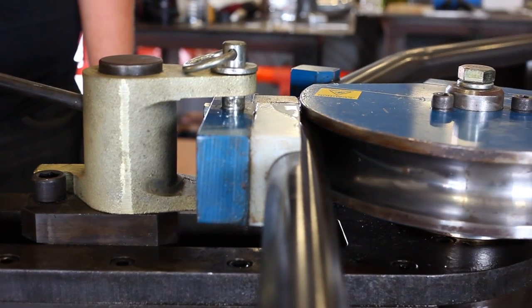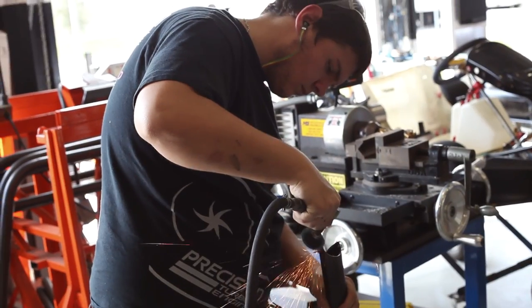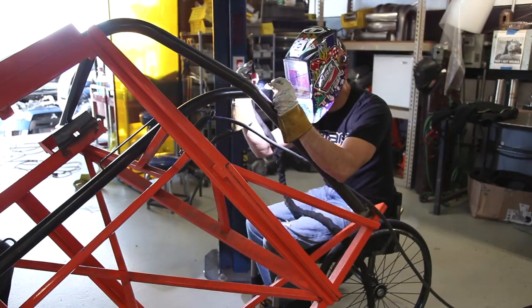The Bailey 250 programmable bender allows for close tolerances in race car fabrication — tighter tubing notches, tighter everything — which in turn makes it safe for a race car at the end.